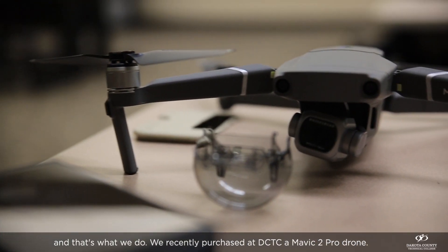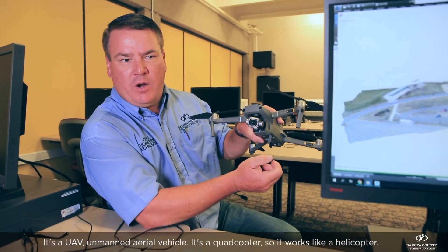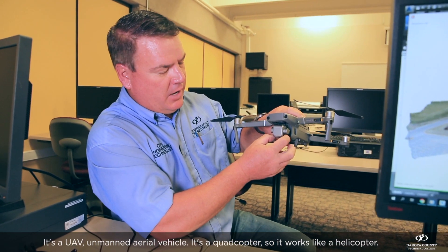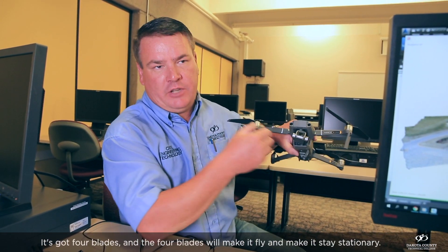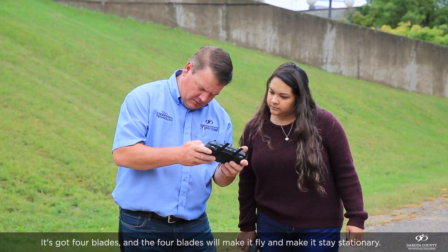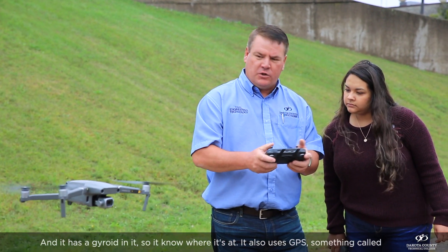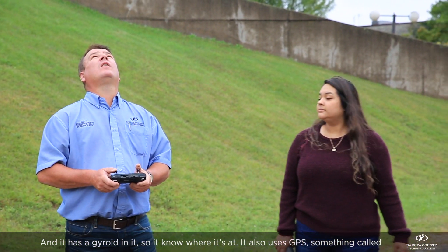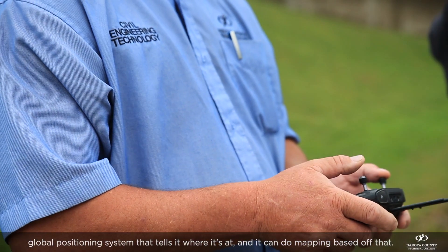We recently purchased at DCTC a Mavic 2 Pro drone — it's a UAV, an unmanned aerial vehicle. It's a quadcopter, so it works like a helicopter. It has four blades that make it fly and stay stationary, and it has a gyro so it knows where it's at. It also uses GPS, Global Positioning System, which tells it where it's at and allows it to do mapping based off that.